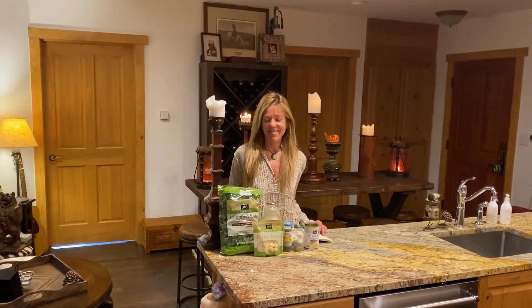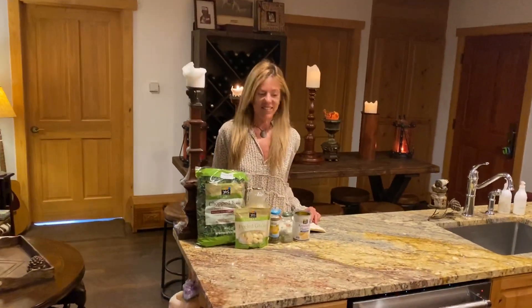Welcome to another recipe edition of Great Health, Abundant Happiness, and Outrageous Love.